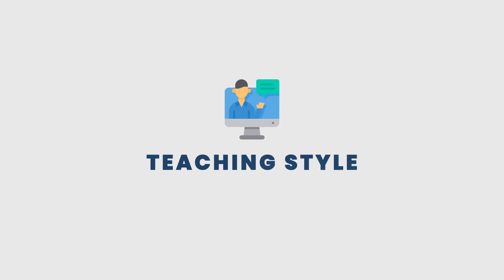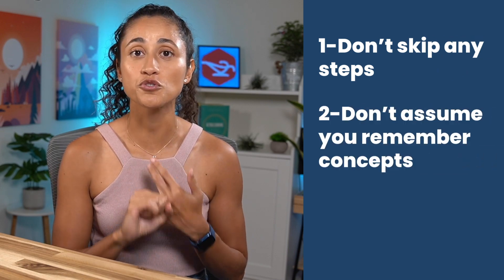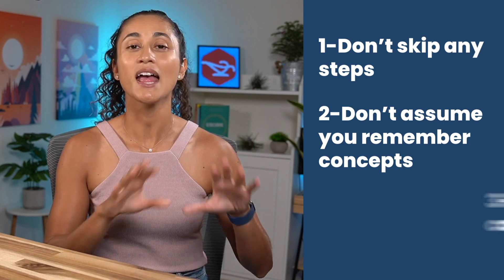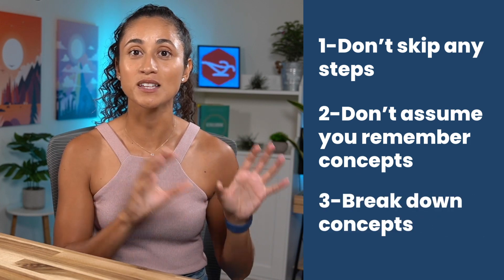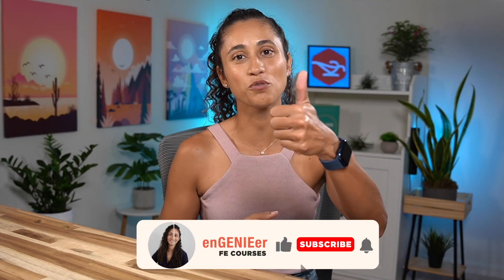Moving on to the third point: teaching style. When evaluating the instructor, make sure they don't skip any steps when solving problems, don't assume students remember concepts from college, start from the basics, and break down and simplify concepts so they're easy to understand. If you find any of these tips helpful, please don't forget to like and subscribe — it helps the channel out immensely.